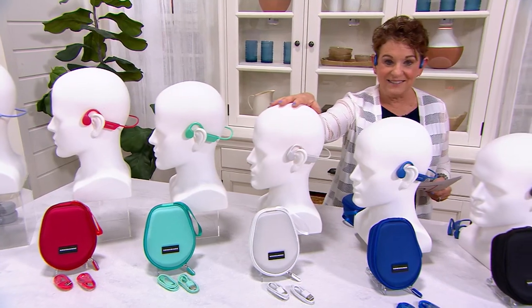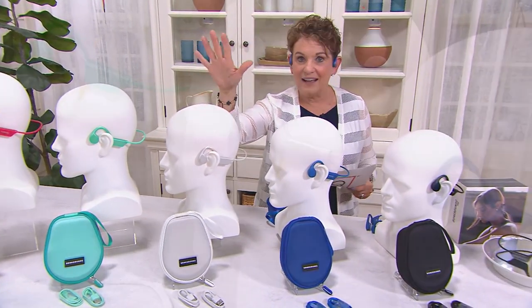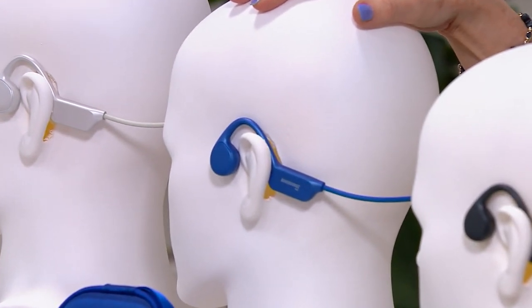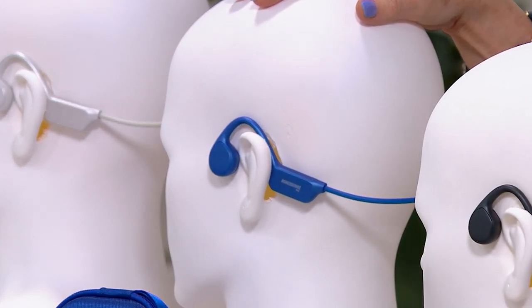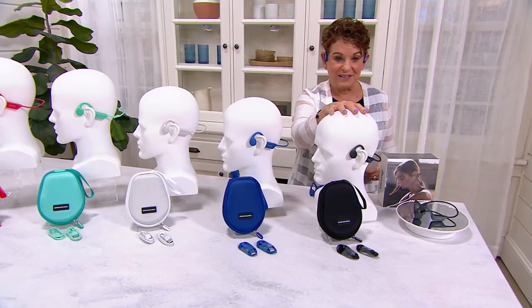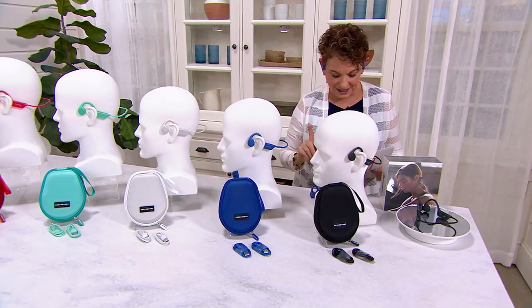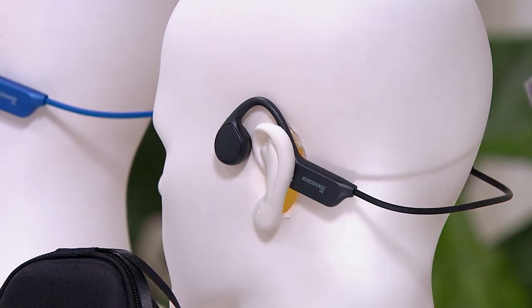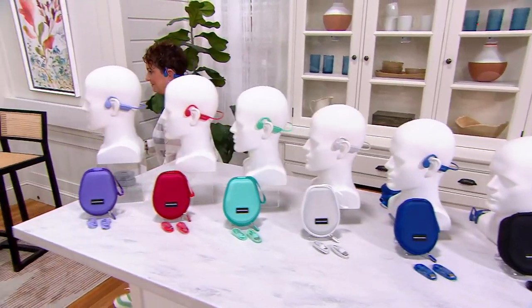We have it in white — so easy, a great dad, grad, anybody present. We also have it in blue that I've been wearing — I wore it for the entire gardening show and nobody was the wiser. We have it in black. Instead of $209, you are way over half off.